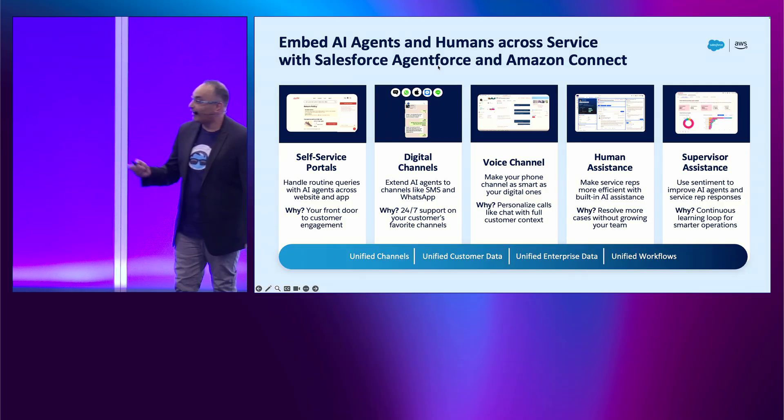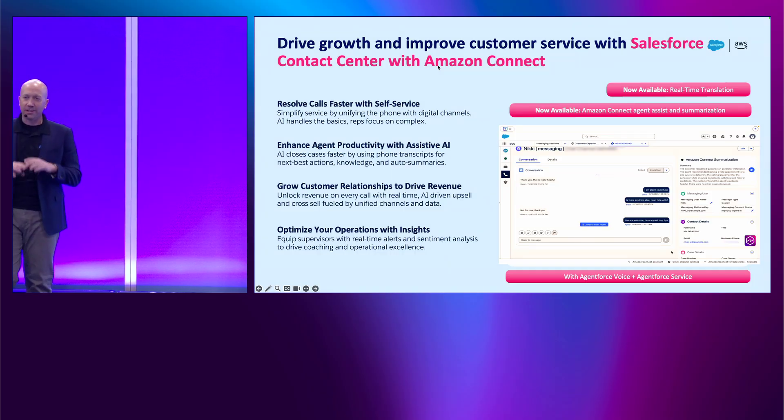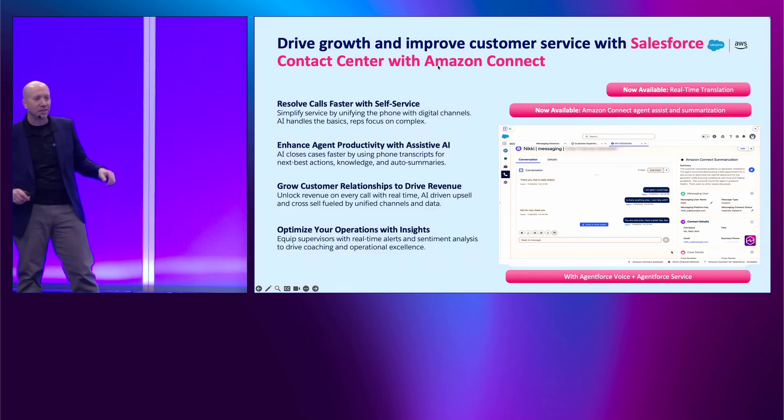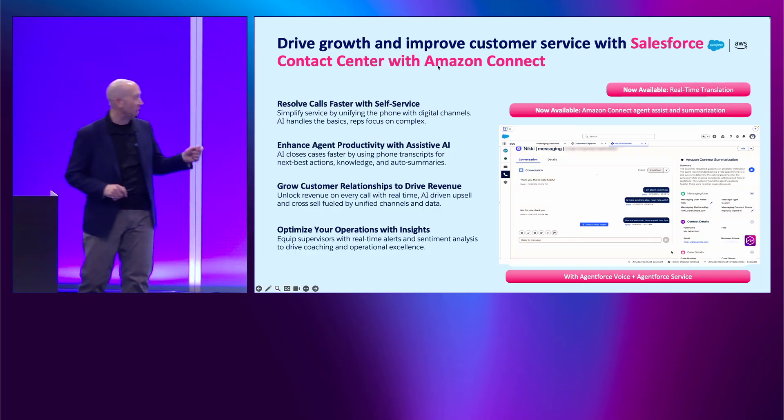You guys have been busy in the last nine months building the next wave of innovation. Back in March, we announced and launched Salesforce Contact Center with Amazon Connect — or SCCAC for short, because that's a lot easier to say.